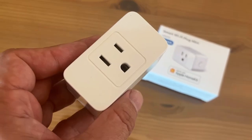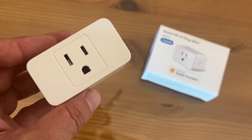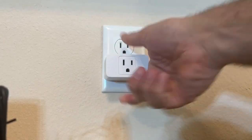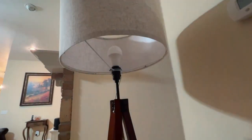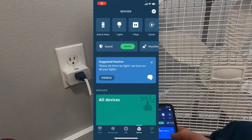Smart SwitchBot. Gone are the days of fumbling for switches or struggling to reach for them in hard-to-reach places. With the Smart SwitchBot, controlling your home devices is now just a tap away. This innovative device is designed to seamlessly integrate with your smart home system, allowing you to control any switch, button, or toggle in your home with just a few taps of your phone.